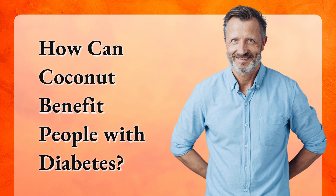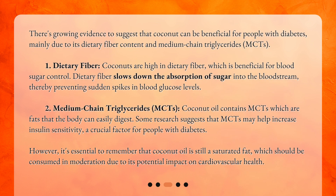How can coconut benefit people with diabetes? There's growing evidence to suggest that coconut can be beneficial for people with diabetes, mainly due to its dietary fiber content and medium-chain triglycerides (MCTs). First, coconuts are high in dietary fiber, which is beneficial for blood sugar control. Dietary fiber slows down the absorption of sugar into the bloodstream, thereby preventing sudden spikes in blood glucose levels. Second, coconut oil contains MCTs, which are fats that the body can easily digest. Some research suggests that MCTs may help increase insulin sensitivity, a crucial factor for people with diabetes.